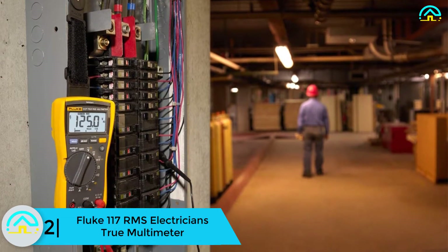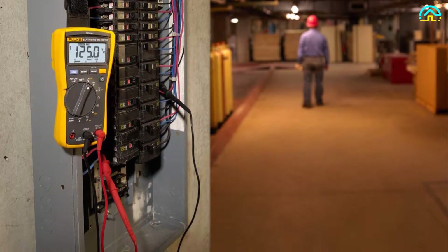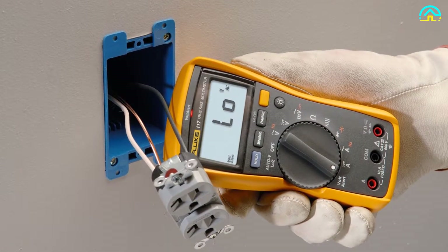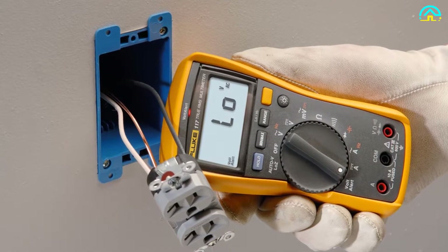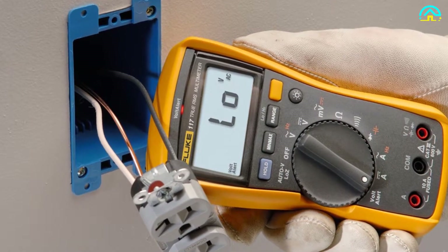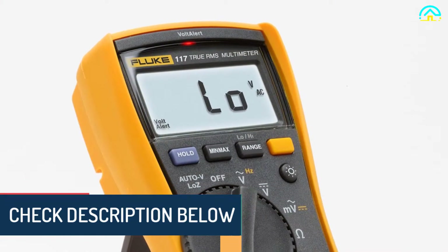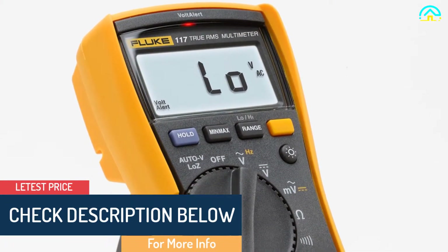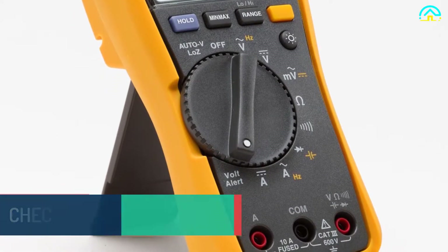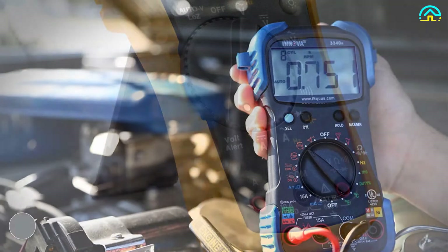At number 2 we have the Fluke 117 True RMS electricians multimeter. One of the best multimeters for accessibility, the Fluke 117 features integrated non-contact voltage detection that prevents false readings. It is designed for both amateurs and professional electricians who need to take readings of volts, current, and more. It will save you time, enabling you to go from one job to the other with ease. It helps troubleshoot many kinds of measurement parameters such as capacitance and frequency, and eliminates ghost and false voltages for accurate results.